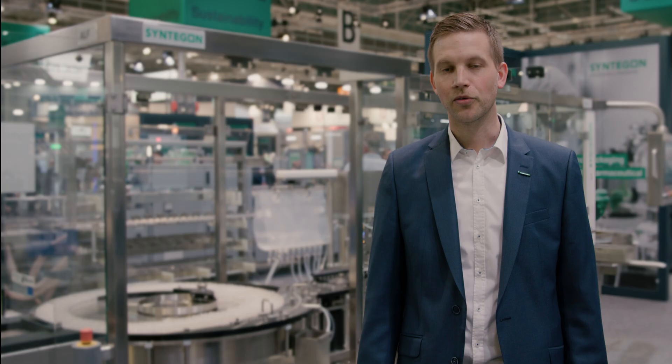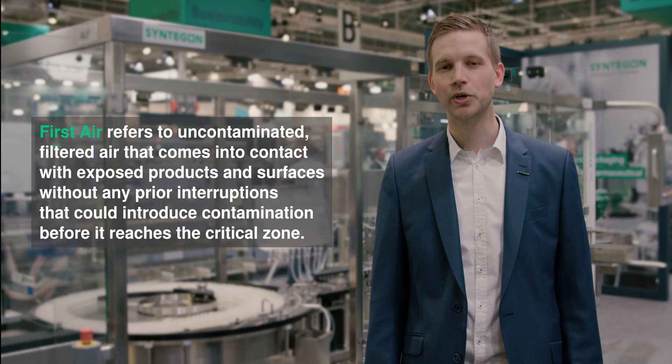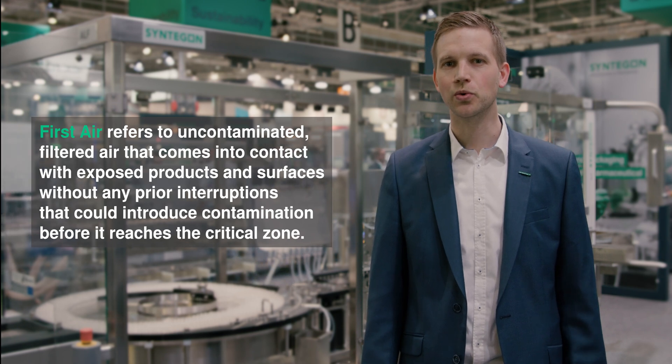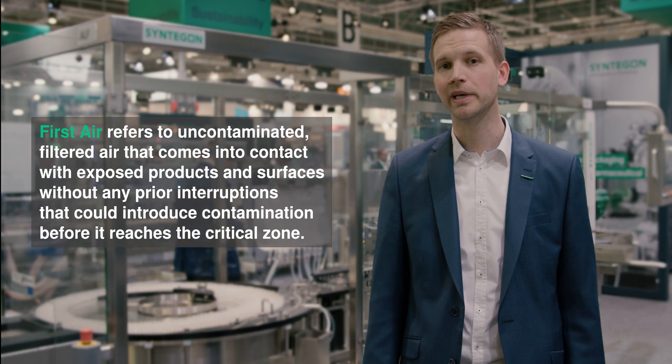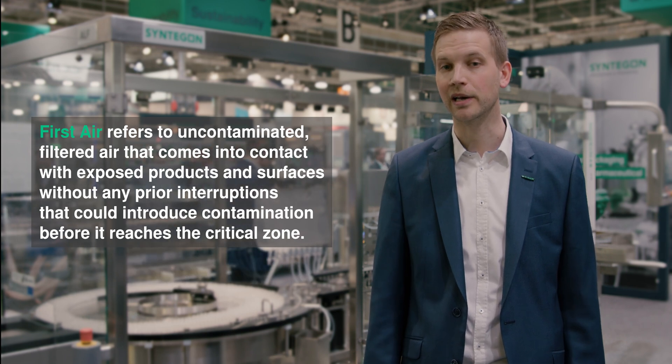I want to focus today on the point: first air. First air means that the unidirectional filtered air doesn't get into contact with anything during its way to the opening of the container and the final filter product.